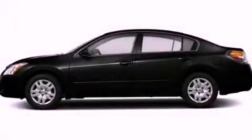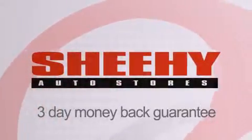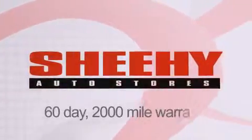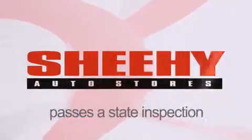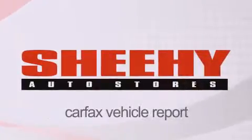Stop by today and test drive this automobile for yourself. Every Sheehy Select used vehicle comes with a three-day money-back guarantee, a 60-day 2,000 mile warranty, passes a state inspection and our 175-point inspection system, and comes with a Carfax vehicle report.